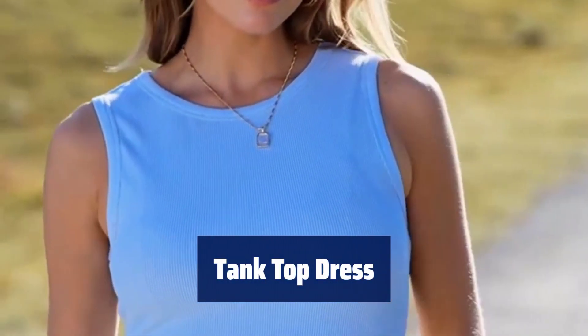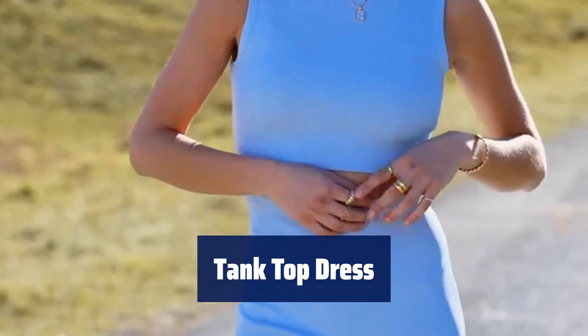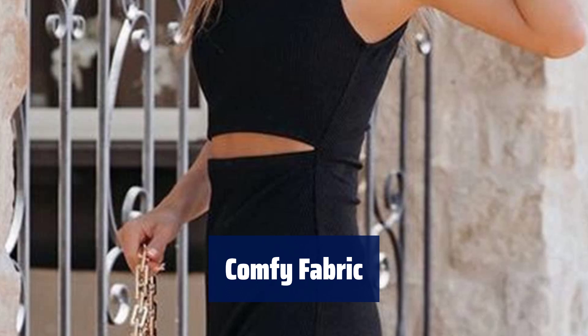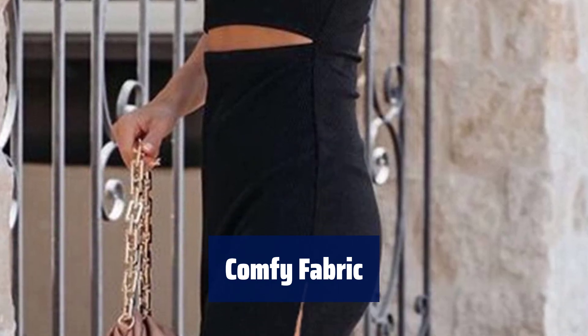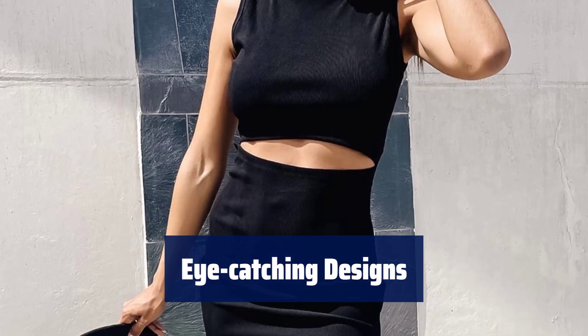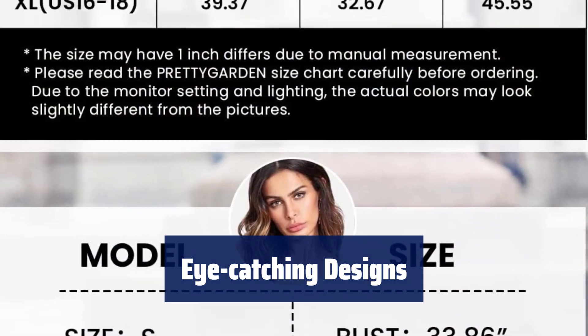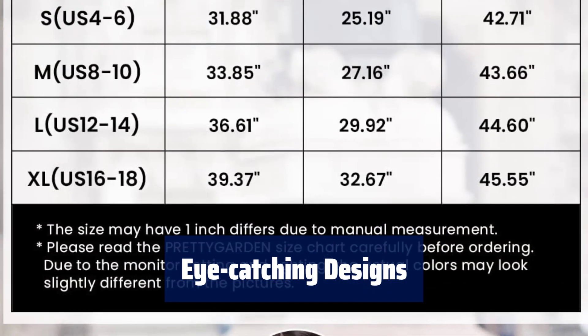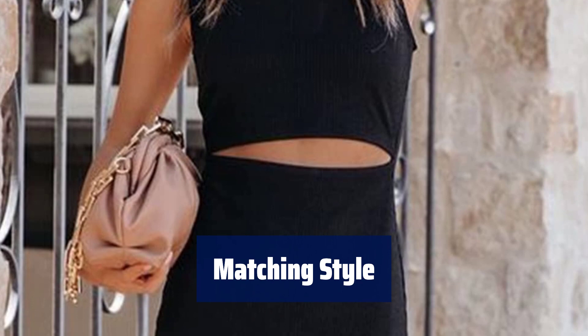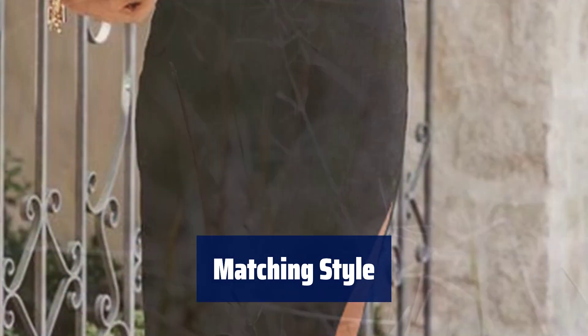Number 1. Make sure to check the size chart before ordering. The dress comes in S, M, L, and XL for a comfortable fit. Made from a soft and stretchy knitted fabric that is breathable and gentle on the skin, perfect for warmer seasons. This dress features a variety of stylish designs like cutouts, side slits, and ribbed knit patterns, making it a versatile piece for any occasion. With its pull-on closure and high-stretch fabric, this dress is easy to dress up or down.